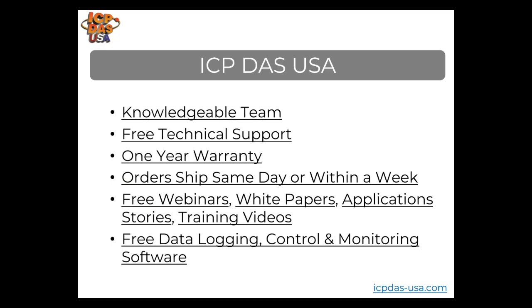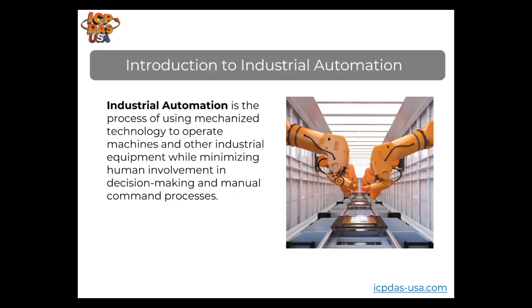We provide a free PC-based control and monitoring software called Easy Data Logger. It works with a lot of our data acquisition equipment and can work with other vendors' Modbus devices as long as you have one of ours in the network, or you can get the advanced license.